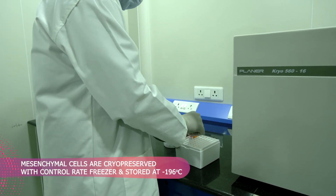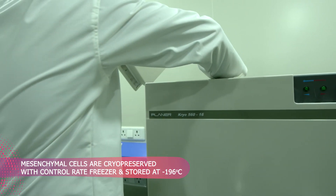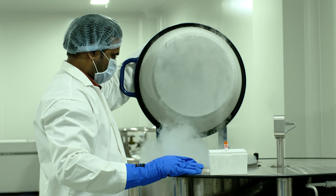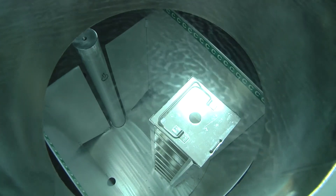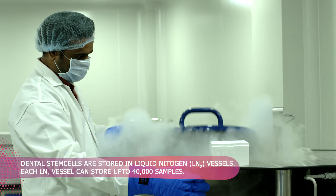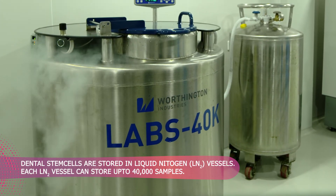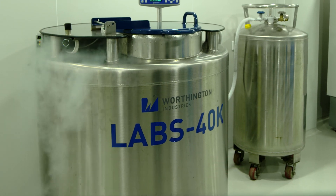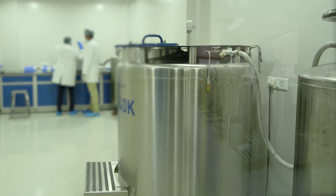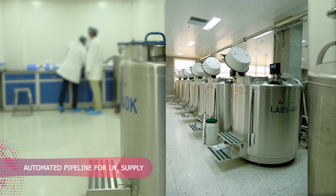Post-analysis, mesenchymal cells are cryopreserved with the help of a controlled rate freezer and stored at minus 196 degrees Celsius. It is in these vessels that the stem cells are stored for a lifetime. Each vessel can store up to 40,000 samples. As liquid nitrogen supply is at the heart of a dental stem cell facility, MotherCell is equipped with a robust automated liquid nitrogen supply.